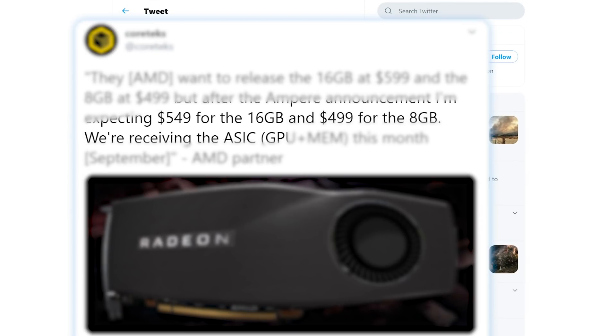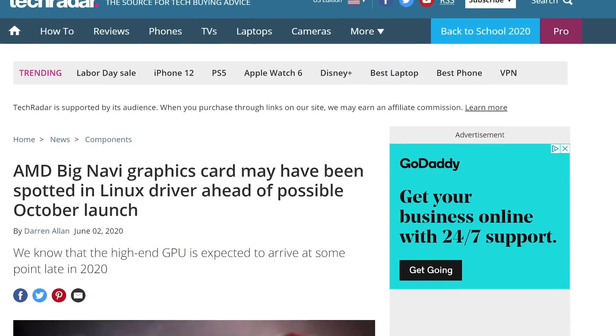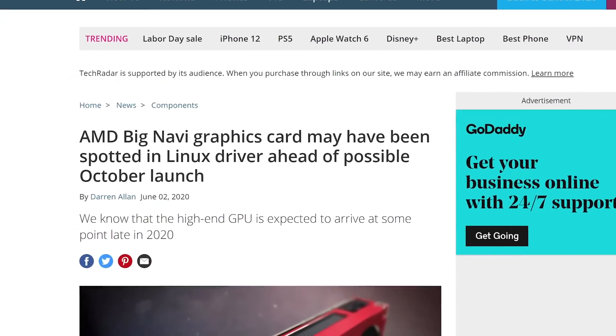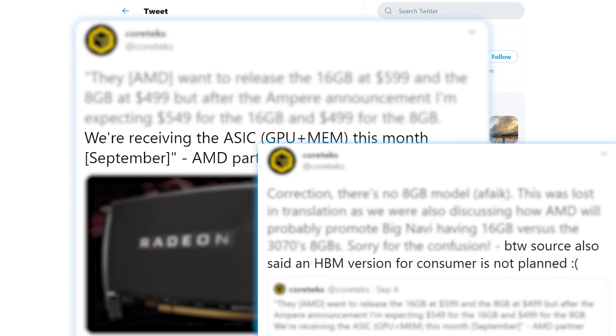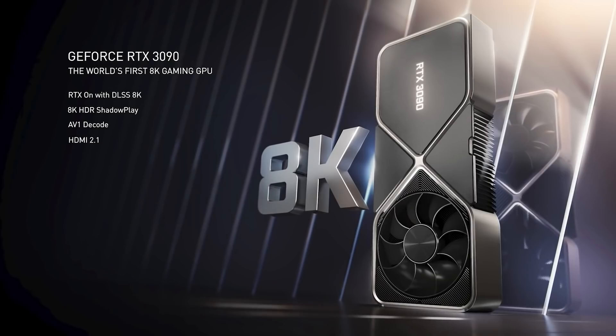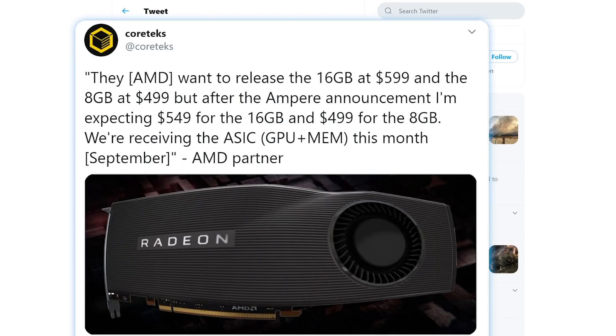Moving back to the tweet, board partners are receiving cards this month, so a release in October seems plausible. The source also confirms that AMD does not have plans for an HBM version. At the end of the day, it does suck that AMD may not be competing at the absolute high end, but it seems they do have something powerful coming — hopefully with fully baked drivers at launch.